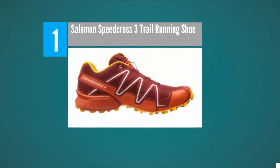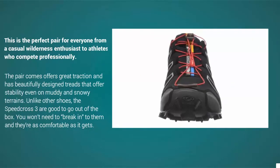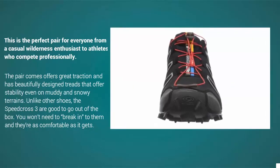Coming in at number one, the Salomon Speed Cross 3 is definitely a pair worth every penny. This is the perfect pair for everyone, from casual wilderness enthusiasts to professional athletes. The pair offers great traction and beautifully designed treads that provide stability even on muddy and snowy terrains.